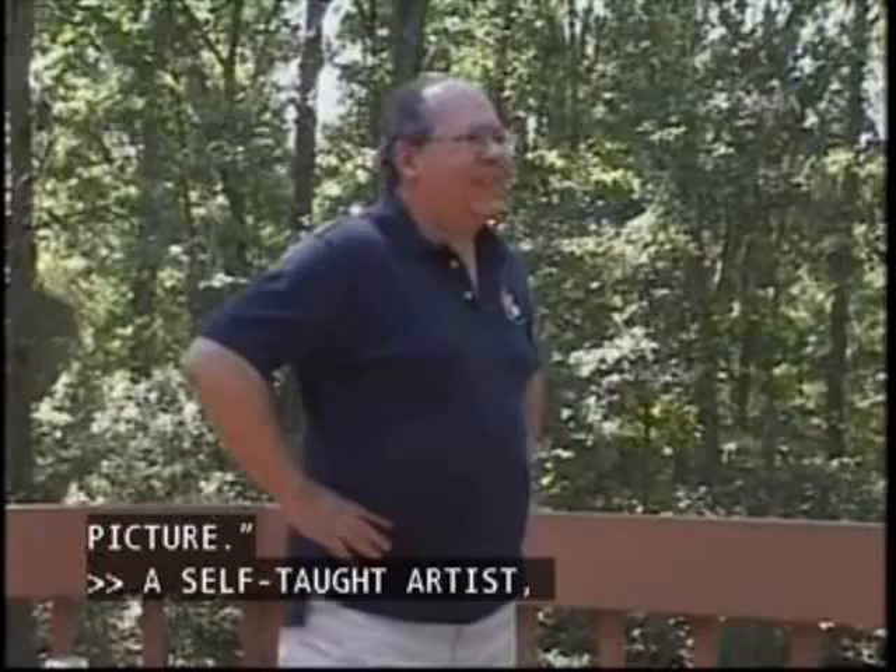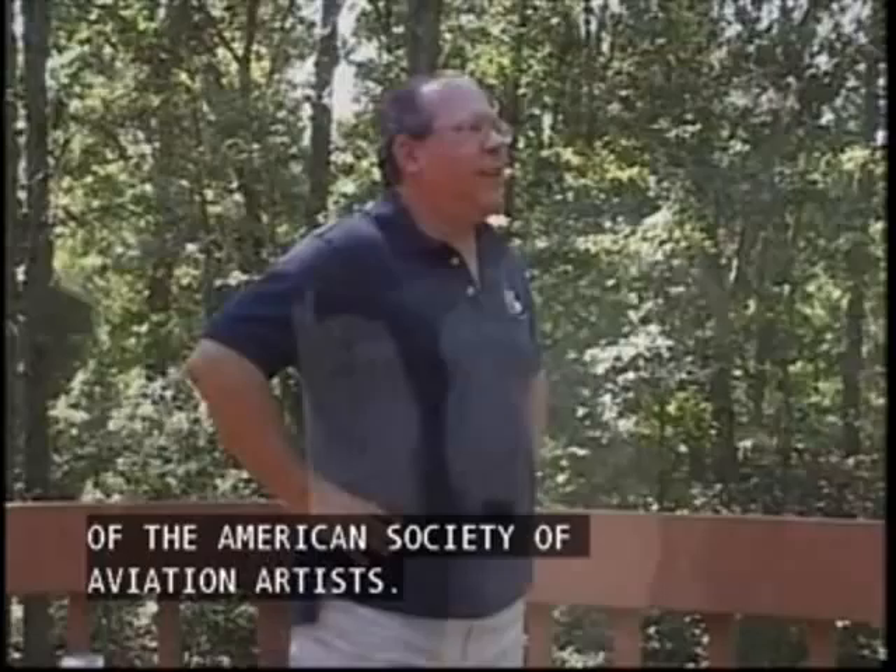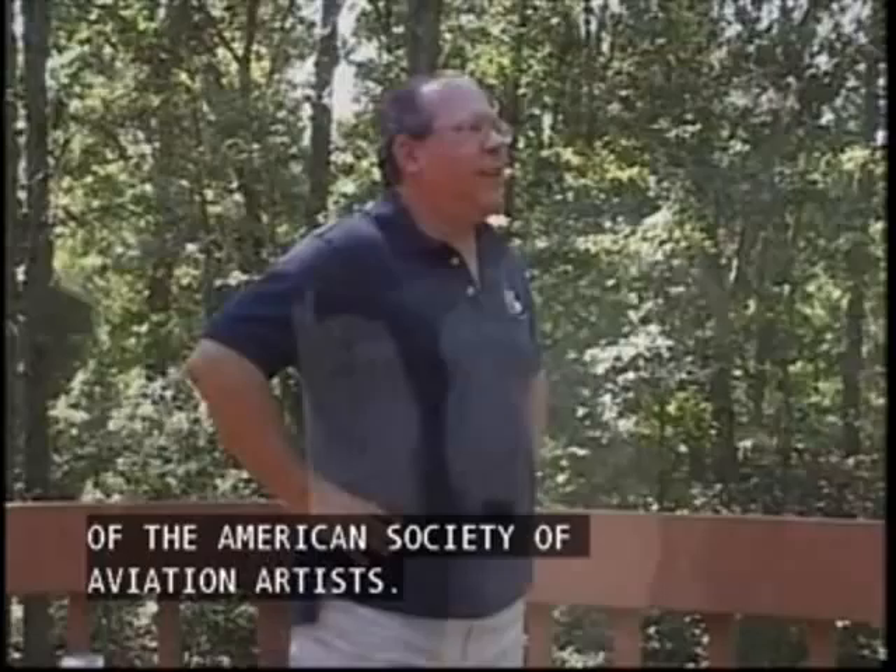So I wanted to show past, present, future all in one picture. A self-taught artist, Hank Caruso is an artist fellow of the American Society of Aviation Artists. In 2006, he was designated the 27th Honorary Naval Aviator, placing him in a small fraternity with legendary figures such as comedian Bob Hope.